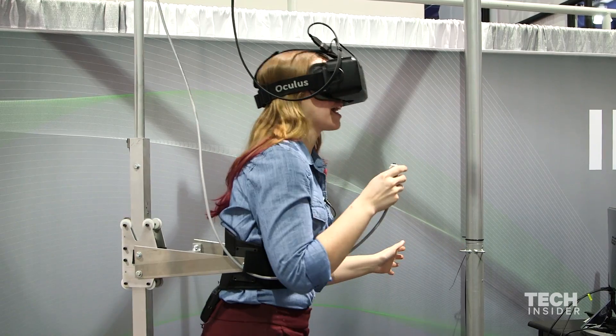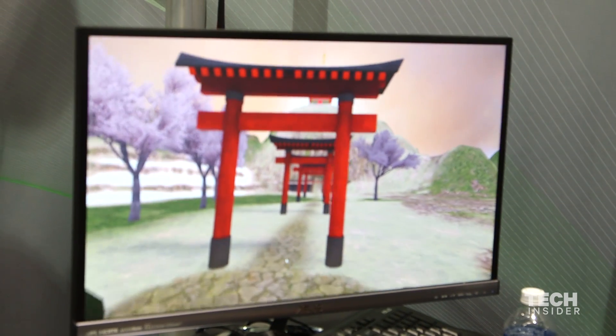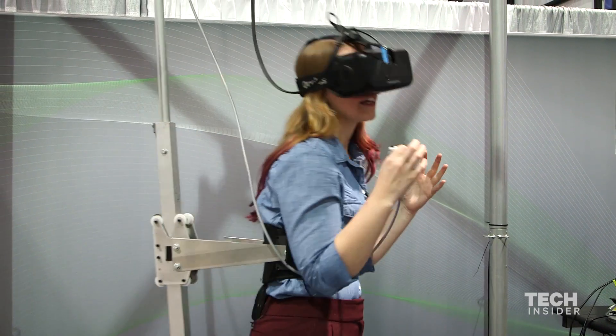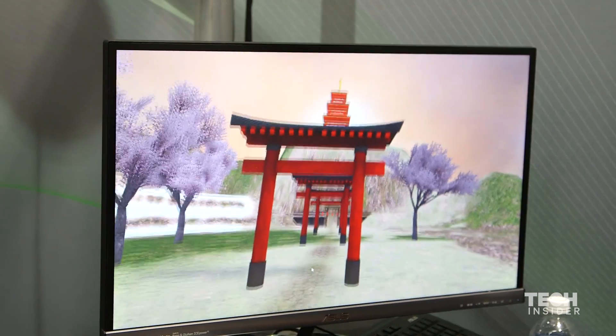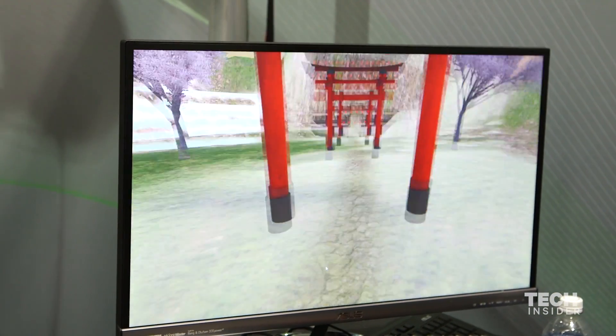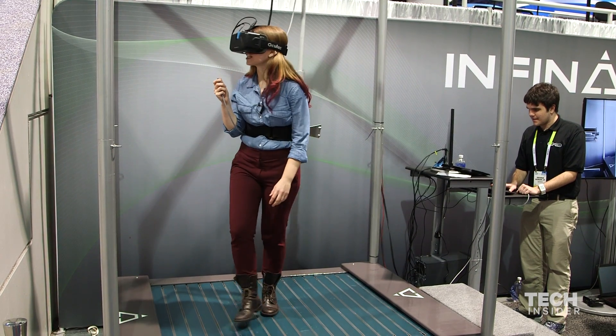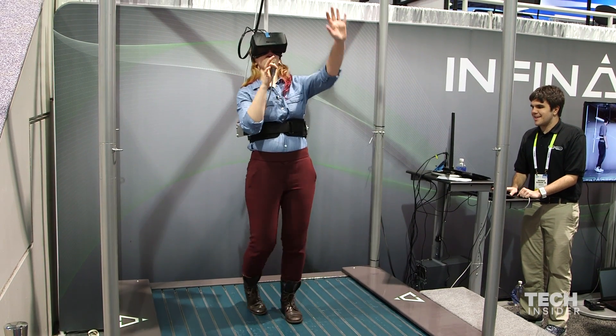I'm embarking on a Japanese Zen garden right now. As I look around me, there's a 360-degree view of this beautiful Zen garden. I feel like this is stress relief, although I will say — oh, I just walked into a mountain.